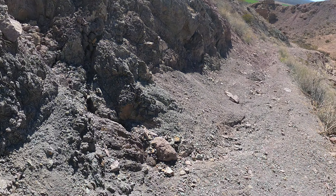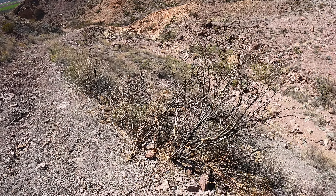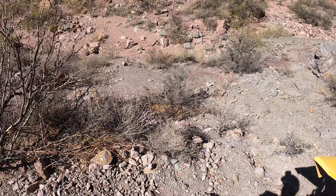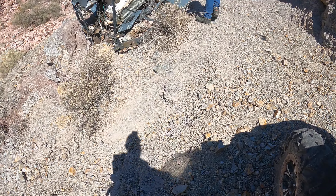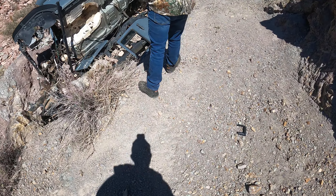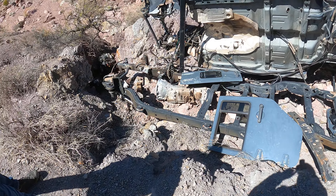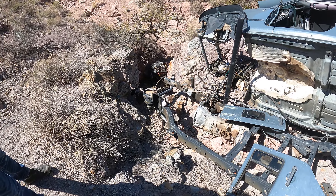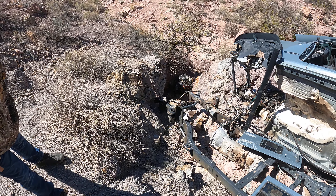Holy shit. That road looked like it was safe for any kind of regular vehicles to come up, guys. No. Look at this. Wow. That's not going to come out of that crack — not weighing 500 pounds.